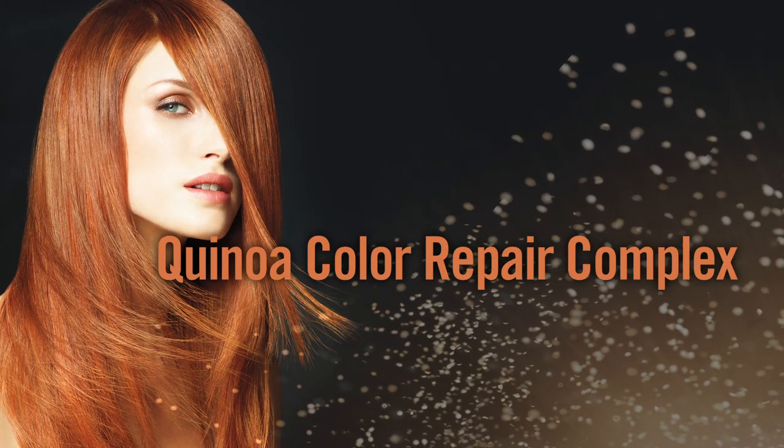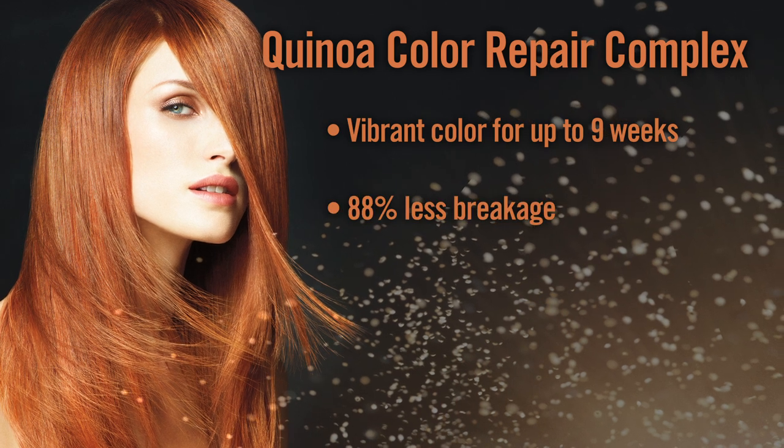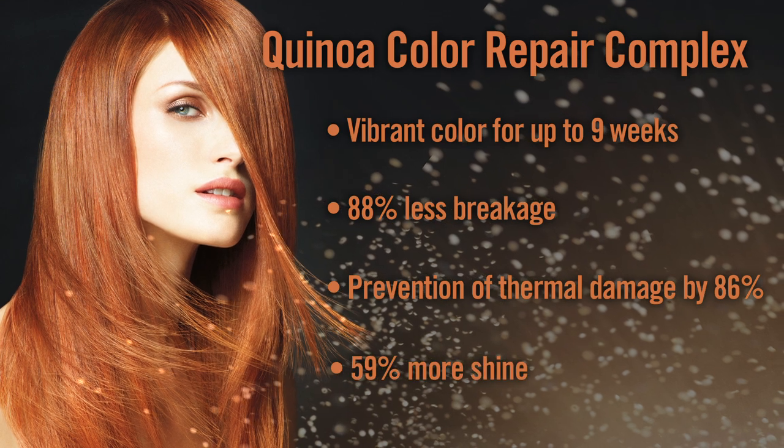The four big benefits of the Quinoa Color Repair complex are vibrant color for up to nine weeks, 88% less breakage, prevention of thermal damage by 86%, and 59% more shine.